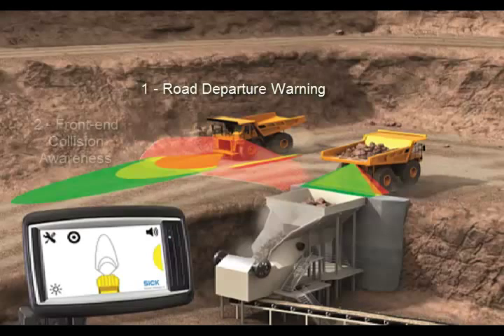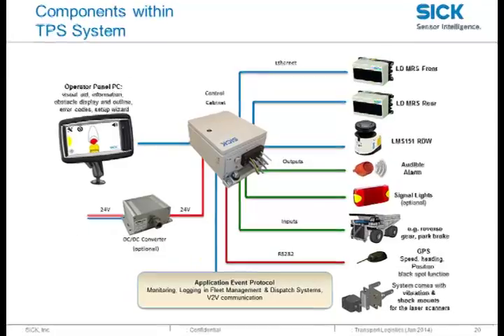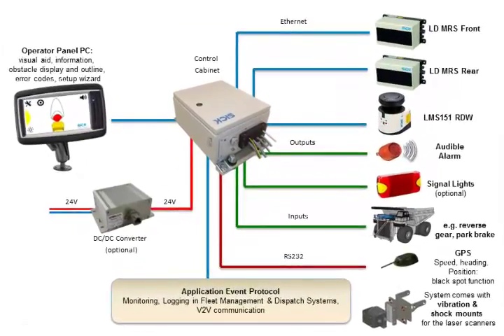The TPS assists a haul truck operator by combining SICK laser scanners into a controller with other inputs to perform three essential functions. This system is comprised of three laser scanners, a GPS module, a controller, and several output options including an LCD screen and audio warnings.